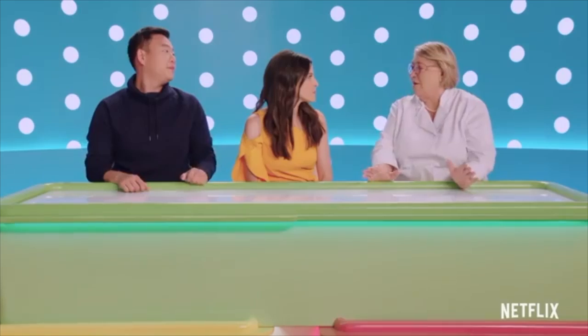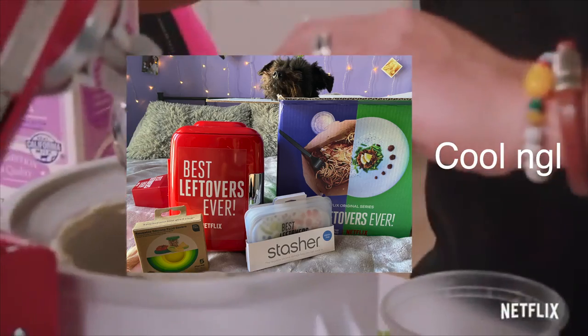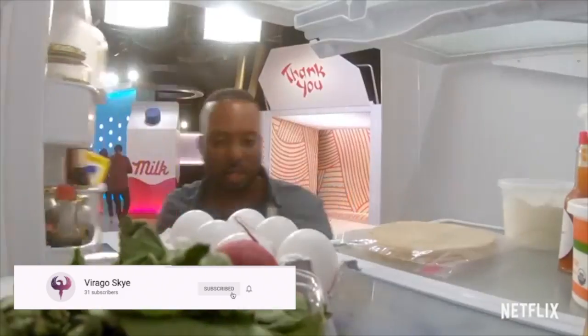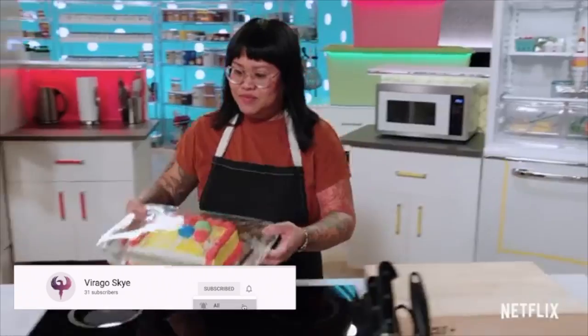Thanks Netflix for sending me this cool package. Looking for a new show to watch? Check out Best Leftovers Ever, where chefs transform leftovers into new tasty dishes. I've watched this show and it's a lot of fun.